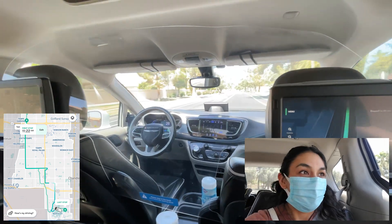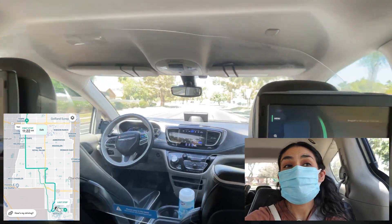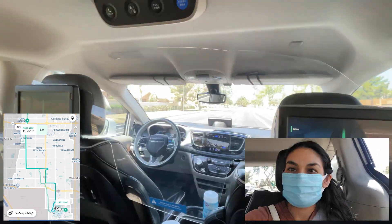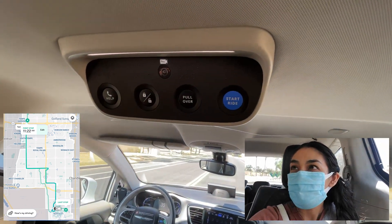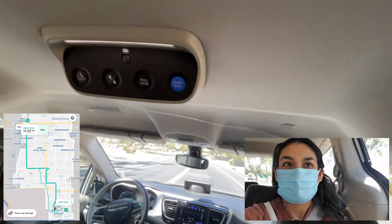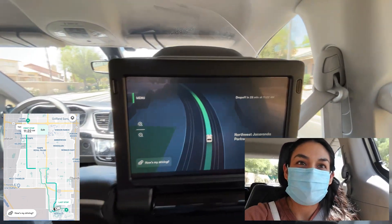This is absolutely fascinating. I'm just in the back here being driven by a Waymo Chrysler Pacifica. Up on top there's a help button, lock and unlock, pull over button, and start ride button. There's also a screen in front of me that's giving me updates on the route and where it's headed.